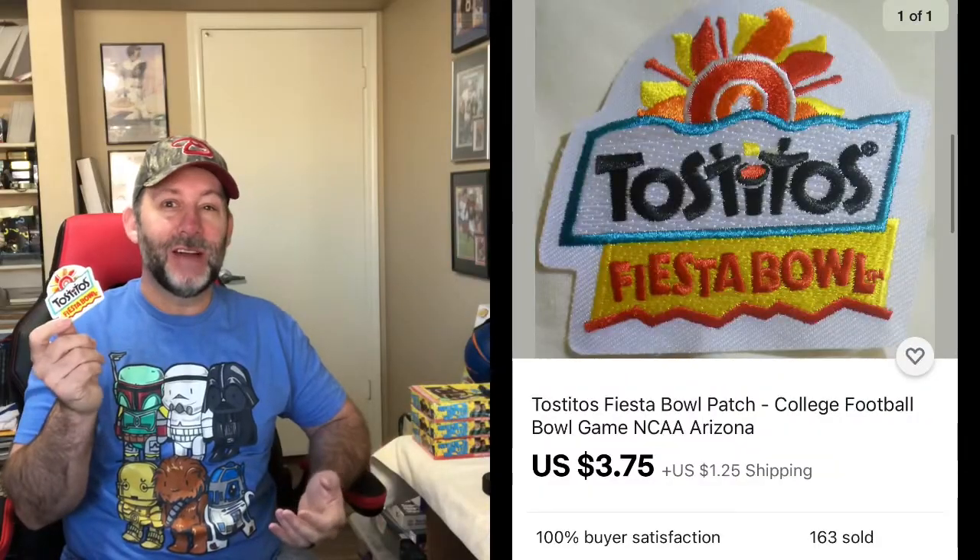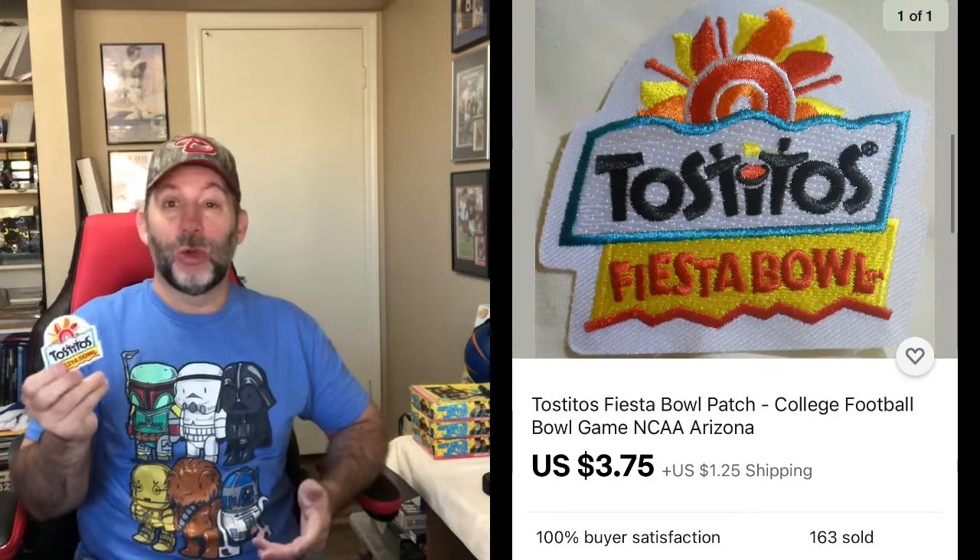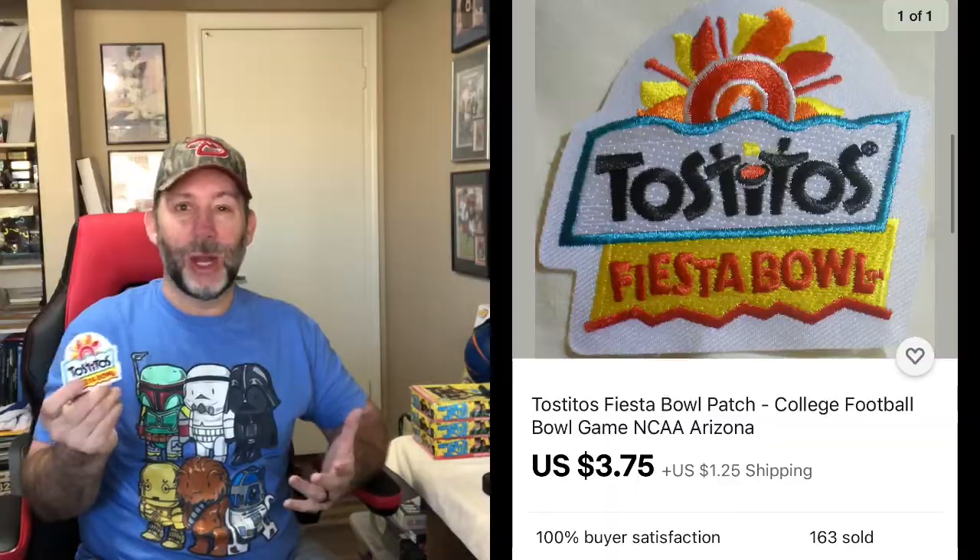I'll end up using Pirate Ship with their simple export rate. You've got to be careful — once a package gets over four pounds, prices jump crazily. So sometimes it's cheaper to ship two packages separately rather than one over four pounds. I did sell another Fiesta Bowl patch — these sell for $3.75 plus a buck and a quarter shipping. I just throw them in a plain white envelope, put a stamp on it, and it ships out for 50 cents.